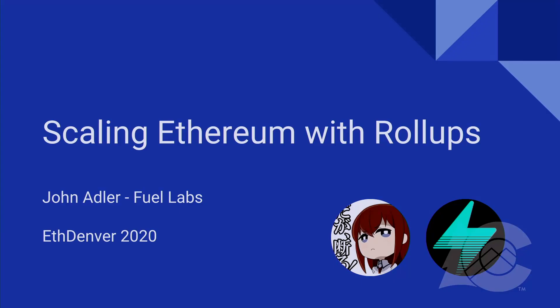Hello everyone. Hopefully I'm in the right place — if I'm not, someone stop me now. So today I'm going to be talking about scaling Ethereum with rollups. My name is John Adler. I am with FuelLabs and we're building an optimistic rollup implementation.